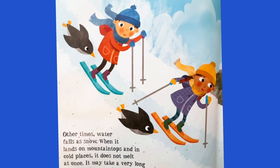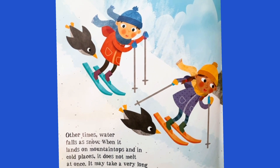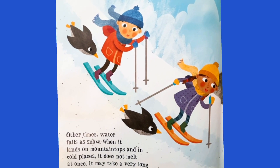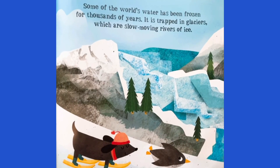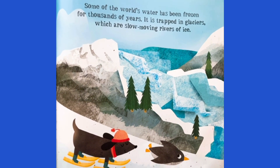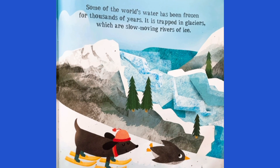Other times, water falls as snow. When it lands on mountaintops and in cold places, it does not melt at once. It may take a very long time to return to the sea. Some of the world's water has been frozen for thousands of years. It is trapped in glaciers, which are slow-moving rivers of ice.